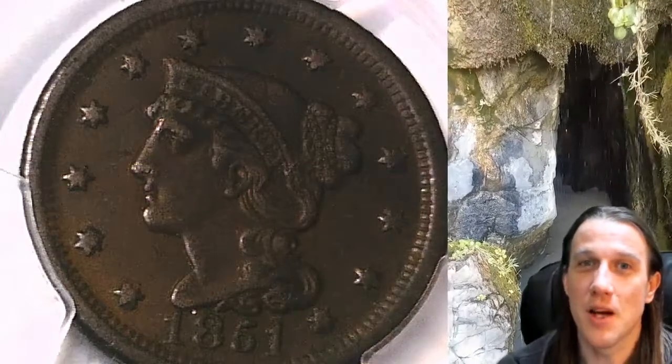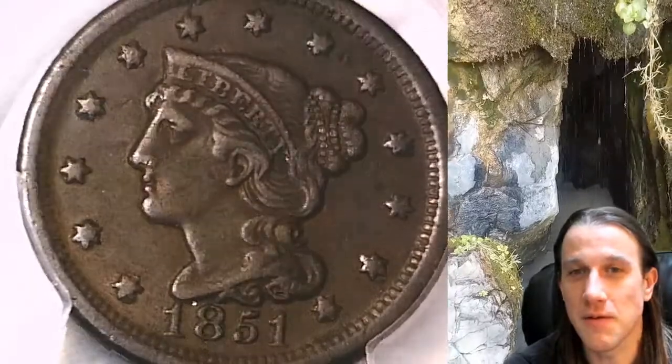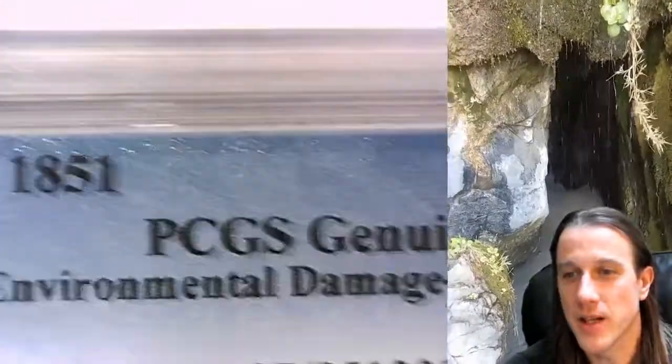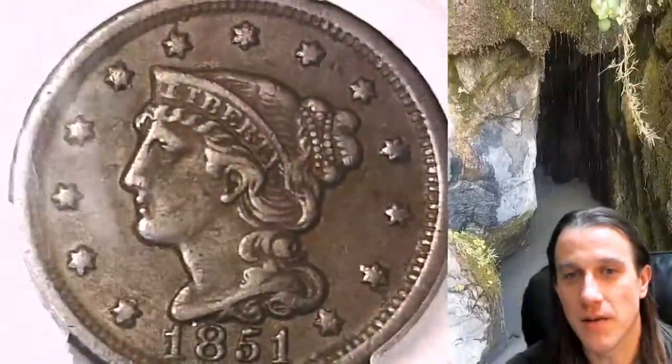Hello again everyone and welcome back to Time Traveler's Coin Exchange. The next coin we're going to take a look at is an 1851 large cent. This one has been graded by PCGS, and when I say graded I mean it's genuine but it's not a gradable coin. The reason given is environmental damage, but it does have very fine detail, so we'll take a look at that.